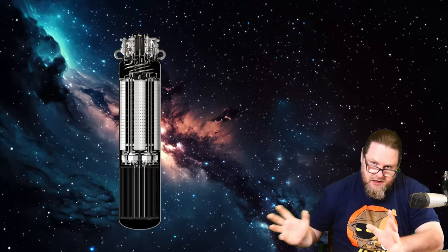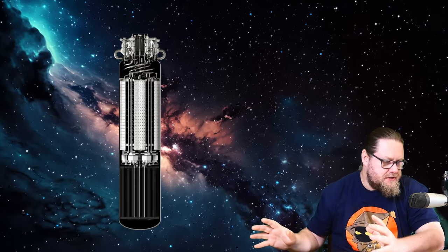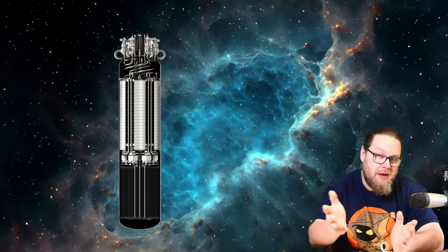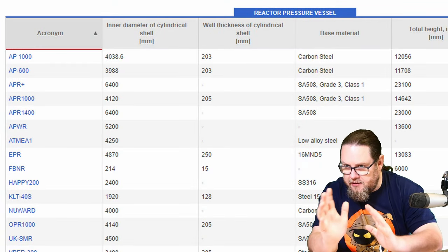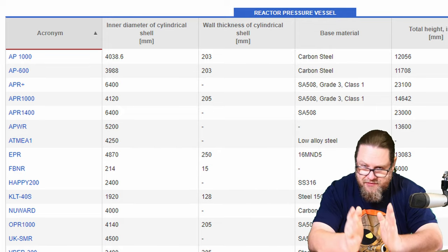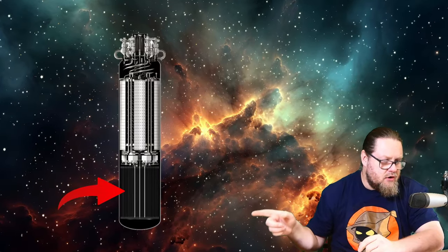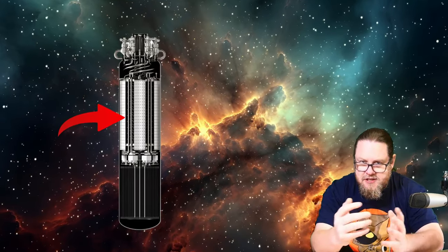Looking at the reactor — and here it finally is, because I've been teasing this for months — you see a relatively simple concept. It's a thin-walled reactor vessel, roughly two to four centimeters thick. Compare that with a light water reactor, where it's 20, 25, maybe even 30 centimeters thick. In the bottom, you see the graphite moderator. Above that, you see the heat exchangers and some pipes.